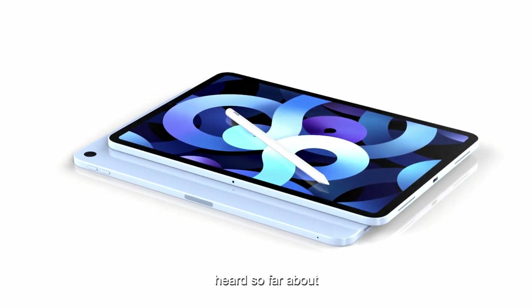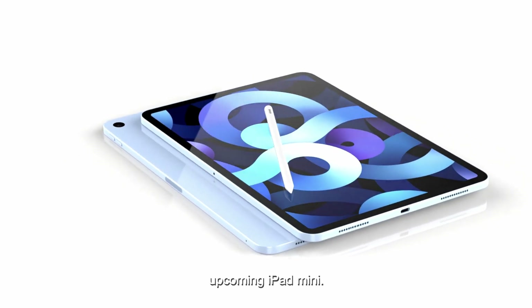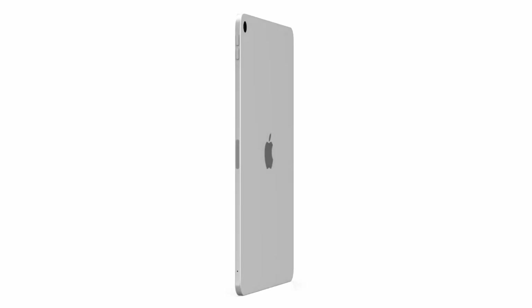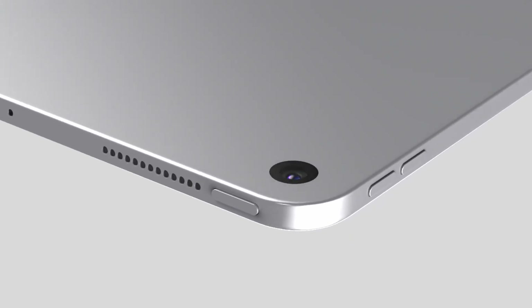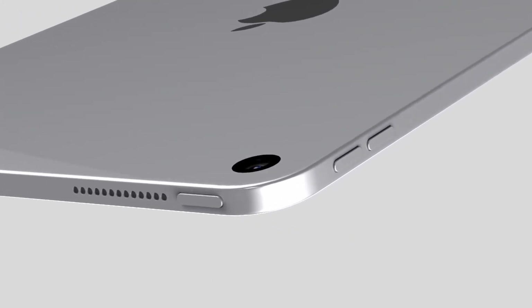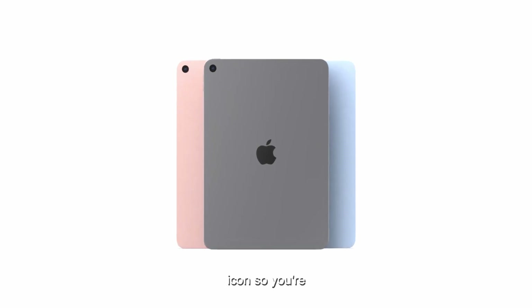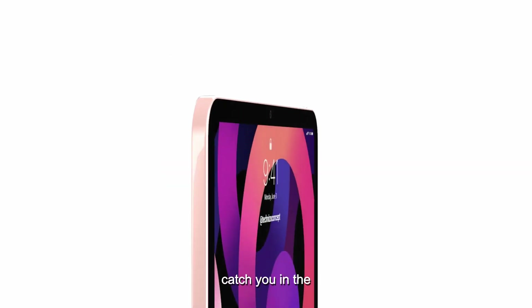So, that's everything we've heard so far about the upcoming iPad Mini. What do you think? Are you excited about any of these new features? Or is there something else you're hoping to see? Let us know your thoughts in the comments below. We'd love to hear from you. And hey, if you enjoyed this video, don't forget to give it a thumbs up, hit that subscribe button, and ring the bell icon so you're always in the loop with our latest updates. Thanks so much for watching, and we'll catch you in the next one.